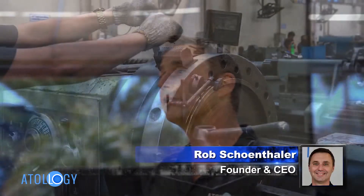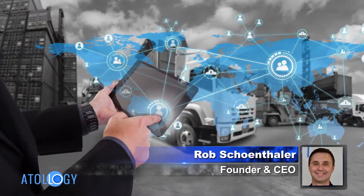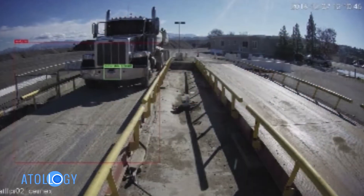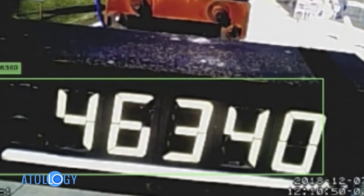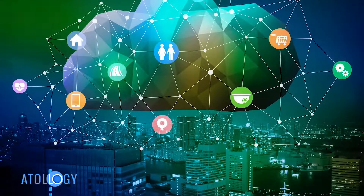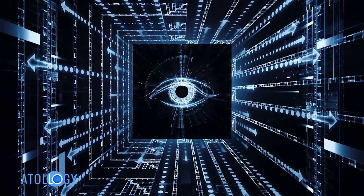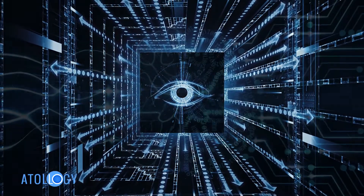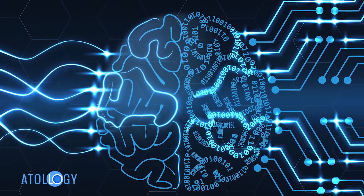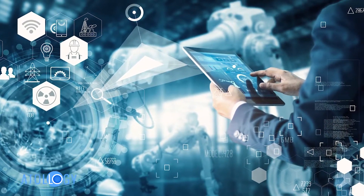Atology's solution is designed to go into industrial operations and provide continuous analytics for our customers without the need for them to really do anything. We bring in a set of cameras that we place around facilities, along with networking equipment to connect those cameras and our own internet connection. We use computer vision — machine learning and artificial intelligence — to turn what the cameras see into a continuous data stream about what's happening with the people doing the work, the equipment they're using, and the materials they're working on.